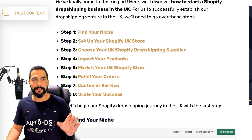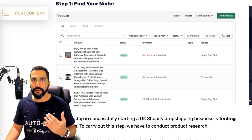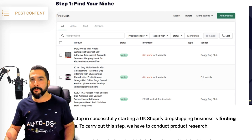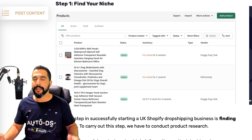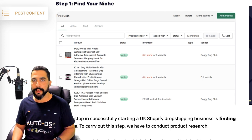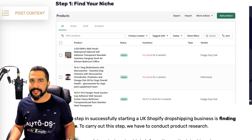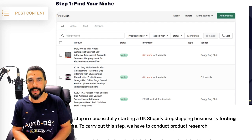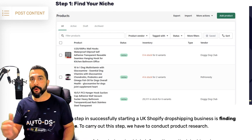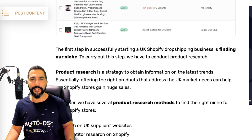Step number one: find your niche. My recommendation is to go for a niche you actually have a passion for. If you have no idea, go to dropshipping suppliers' websites, open their categories, filter by highest reviews, see what products are best-selling, and see what customers have positive things to say. Slowly and surely you'll find a niche you like. A great way to do this is to head over to the AliExpress Dropshipping Center — which is free for all dropshippers — or to Amazon, clicking on 'Bestsellers' or 'Movers and Shakers' to see what's trending.